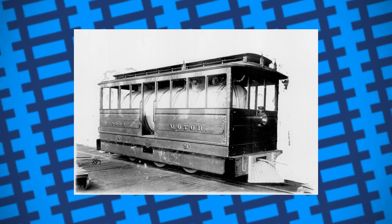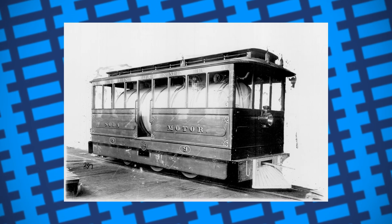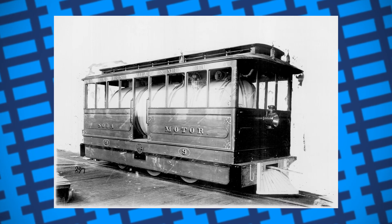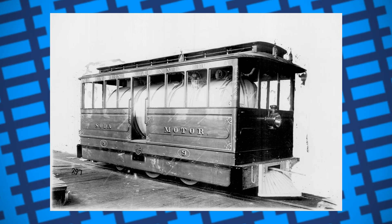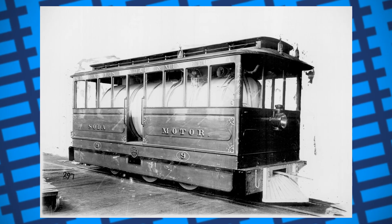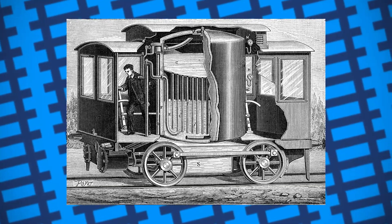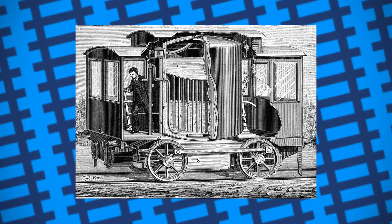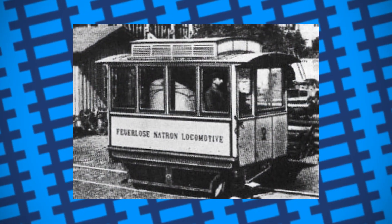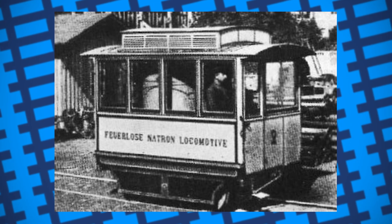These soda locomotives, while not powerful, did prove to have some benefits over conventional steam engines. Firstly, they were much easier to operate than a standard steam locomotive, as no fireman was needed. All the driver had to do was keep an eye on the boiler pressure while operating the engine. They also had no exhausts, making them ideal in urban environments or in closed spaces, as they'd produce no soot or fumes. An added bonus of not exhausting anything was that they were effectively silent while operating, something that made them ideal in populated areas.